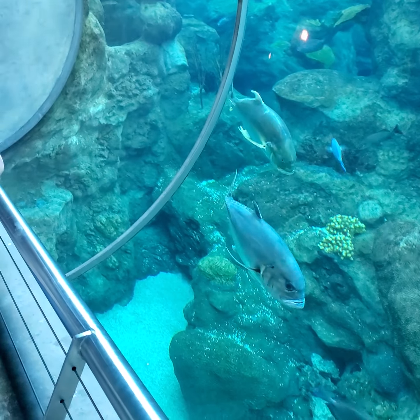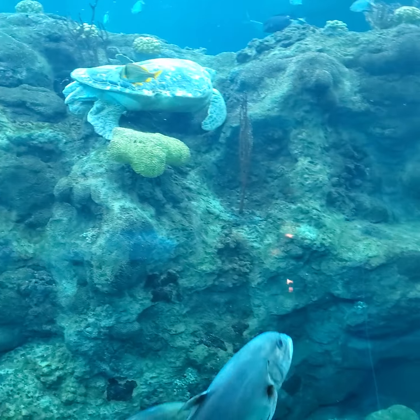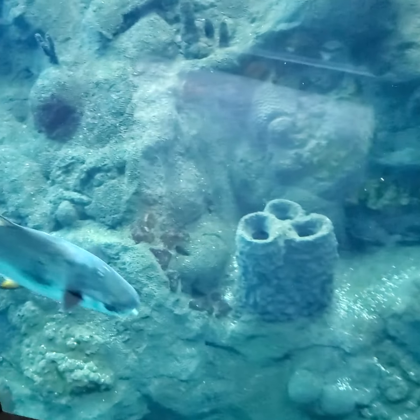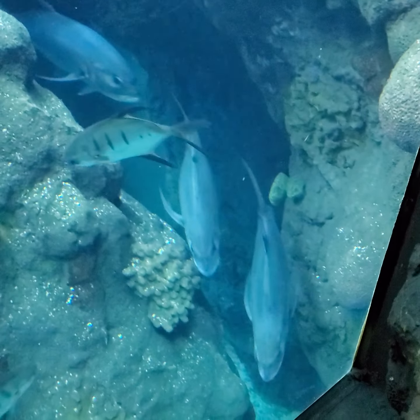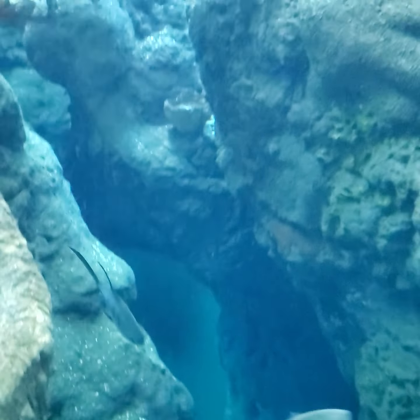Some huge, good-sized fish in there. Let's go find more sharks. They go under our feet too — the aquarium goes under us and over us. These fish have got a nice aquarium to hang out in. They've got like a tunnel — they go underneath us, around us, on top of us. This is one cool aquarium.